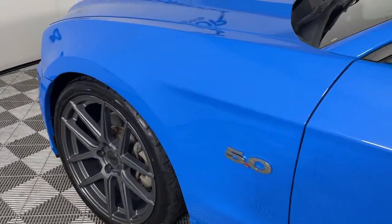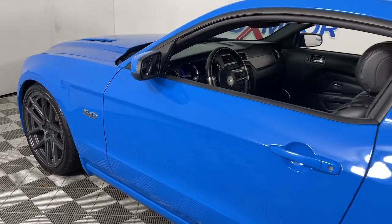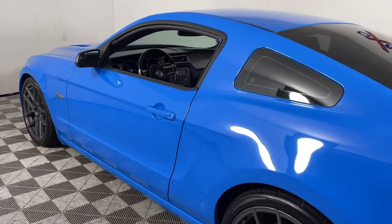You will love the features of this 2013 Ford Mustang. With less than 100,000 miles on the odometer, this vehicle stands out from the rest.